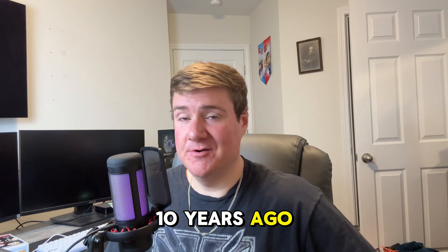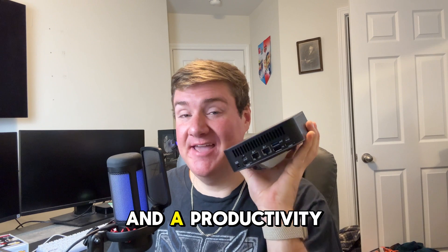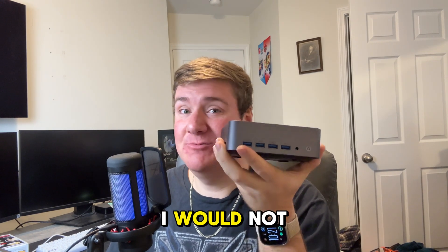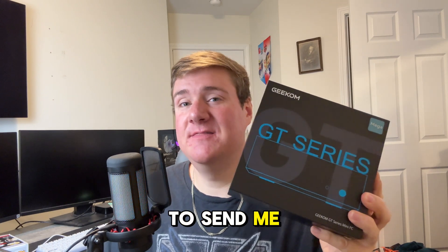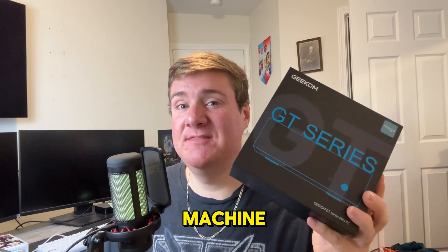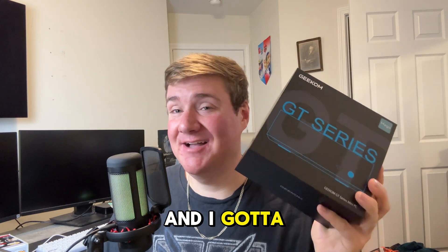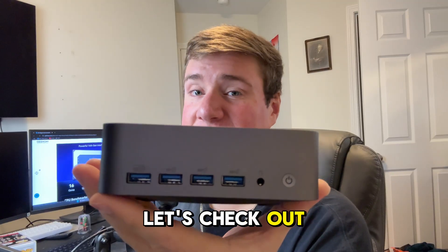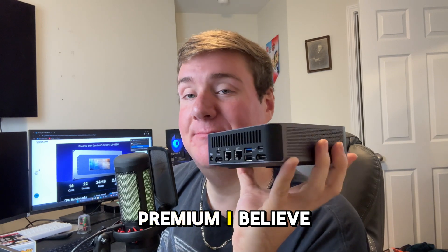If you were to tell me 10 years ago that this is a gaming PC and a productivity computer, I would not believe you. Geekum was nice enough to send me their mini gaming and productivity machine, the GT1 Mega, and I gotta say this thing is incredible. Let's check out the design — this design is premium.